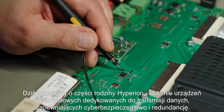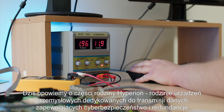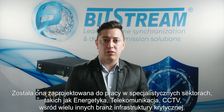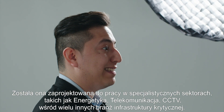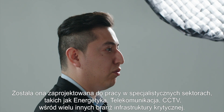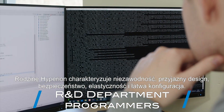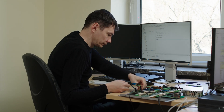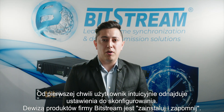Today, we talk about part of the Hyperion family — a family of industrial devices dedicated to data transmission, ensuring cybersecurity and redundancy. It has been designed to work in specialized sectors such as energy, telecommunications, CCTV, among many other industries of critical infrastructure. The Hyperion family is characterized by reliability, friendly design, safety, flexibility and easy configuration. From the first moment, you will intuitively find the settings to configure the device. The motto of Bitstream's products is Install and Forget.